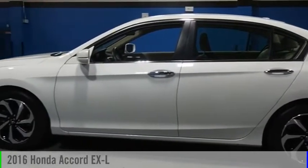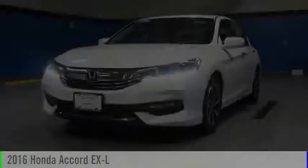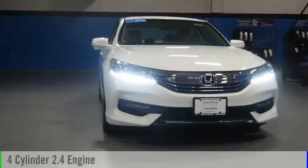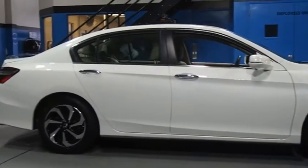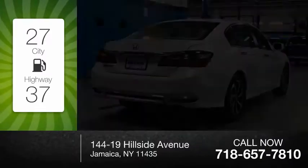Make a great choice today with the 2016 Accord. This vehicle is powered by a front-wheel drive, four-cylinder, 2.4-liter engine, and comes with a continuously variable transmission. Great fuel efficiency saves you money by requiring fewer trips to the gas station.